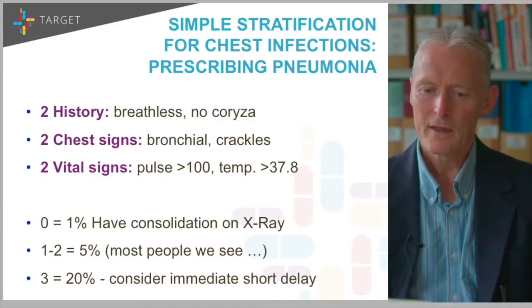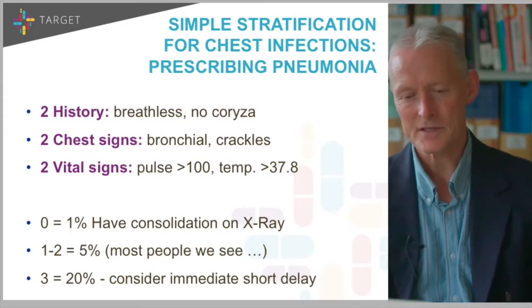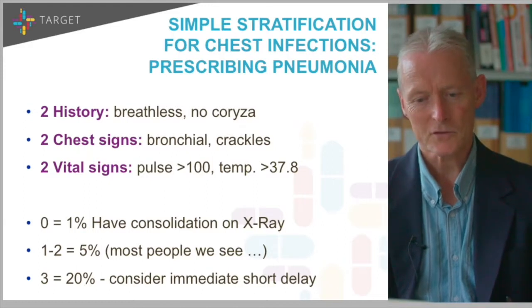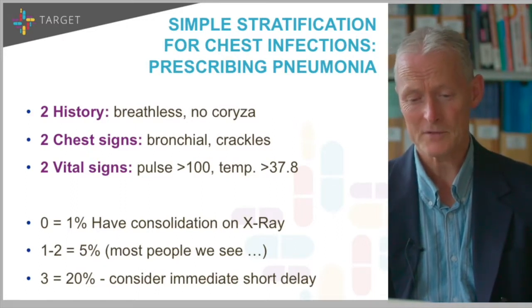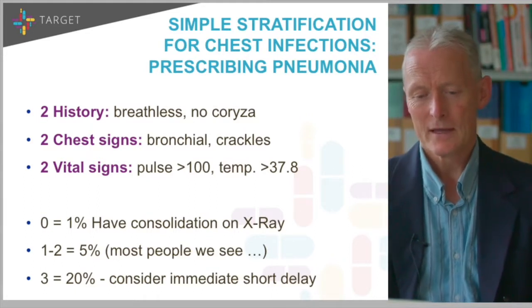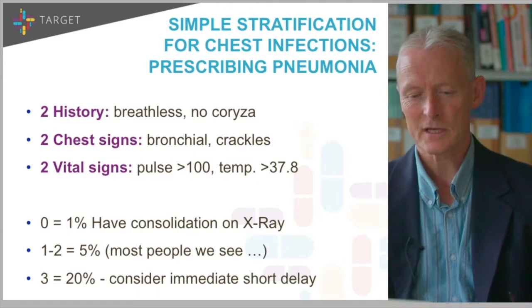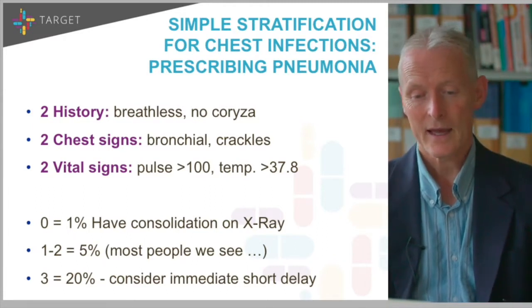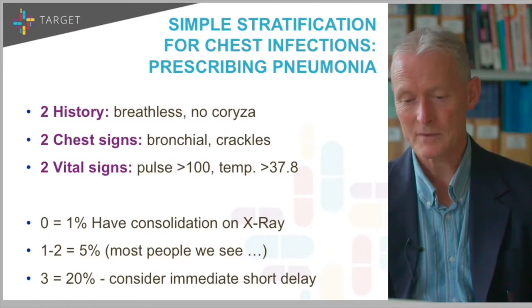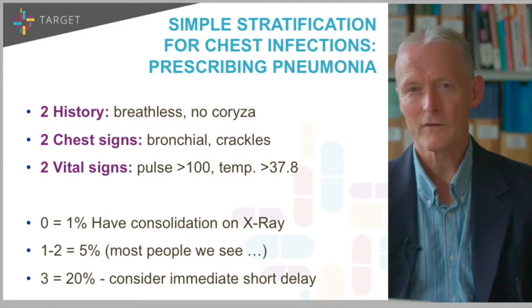For chest infections, there's a nice simple stratification you can do clinically. There are six symptoms and signs: two from the history, two chest signs, two vital signs. If you have none of those six, about 1% will have consolidation on an x-ray. One to two of those, around 5% — one in 20. Most people who come to see us are in that category. If you have three or more, 20%. So if I see somebody with three or more, I'd be tempted to give either an immediate antibiotic or a delayed antibiotic with a reduced time course. One to two — delayed antibiotics are pretty reasonable, with good safety netting. If they don't have any, I certainly wouldn't be prescribing antibiotics.